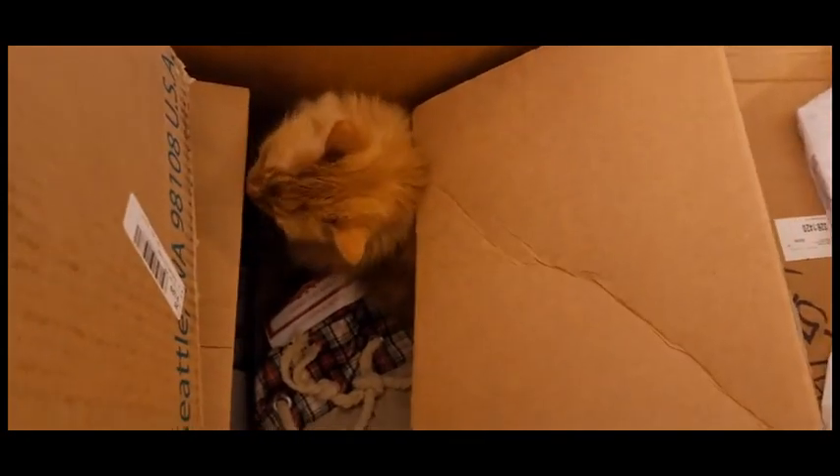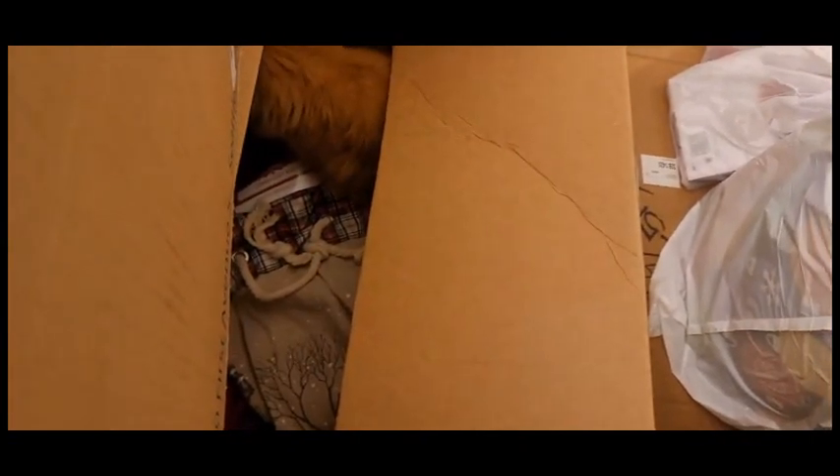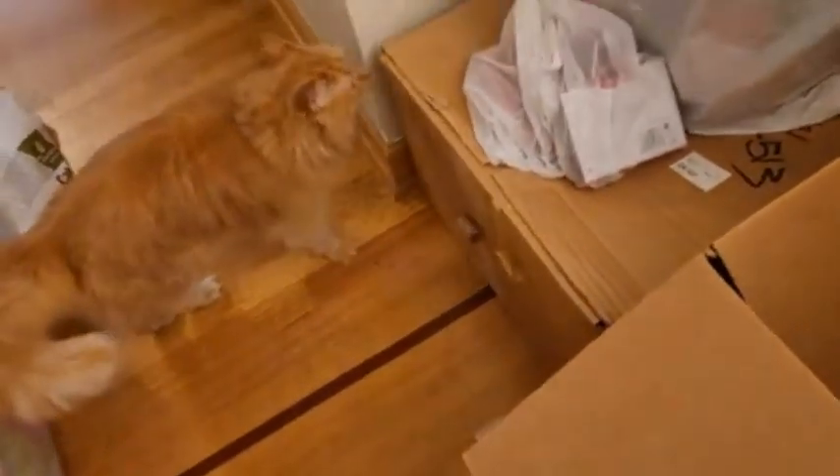Oh my gosh, I just saw two back legs — are you in there? That was so funny, I wish I could have captured that. You are just so cute — are you checking everything out? Do I need to take anything else out of the box? Are you guys having fun? Oh boy!